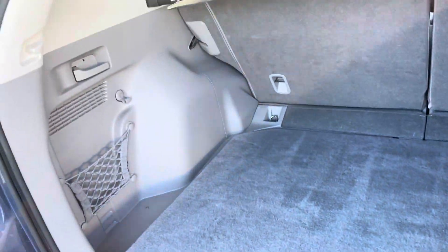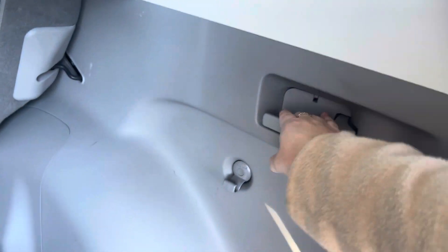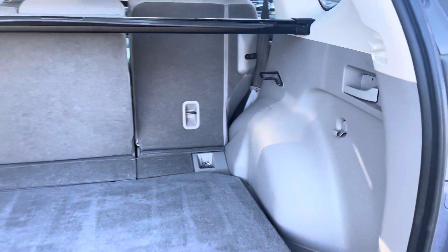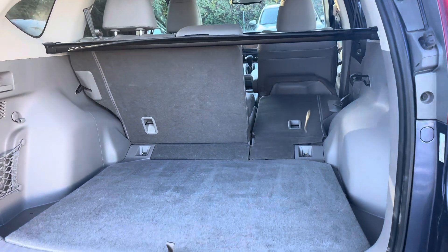What I think is super cool about the CR-Vs is that you do get the 60-40 split for the rear seat, and if you pull down the seats by pulling that lever, you don't have to go to the back doors to do so.